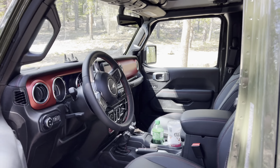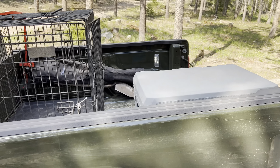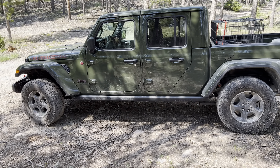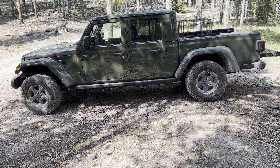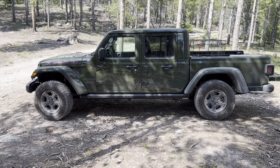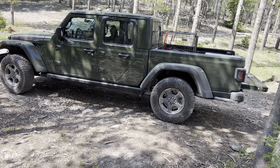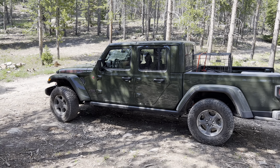We'll get you some more updates as we go, but I absolutely love it so far. It allows me to do a lot of the camping stuff I wanted to do a little bit better than my two-door did. It'll actually tow my camping trailer a little bit better. I went with the 3.6, didn't do the diesel, and I'm really happy with that. I absolutely love the color.